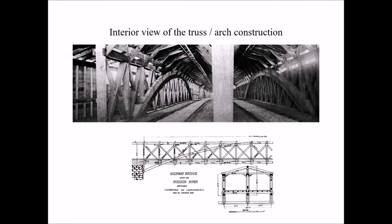The construction on the inside features heavy timbers, two lanes of traffic, and a third lane for pedestrian traffic.